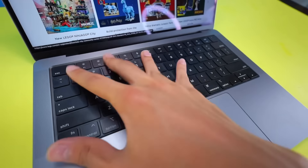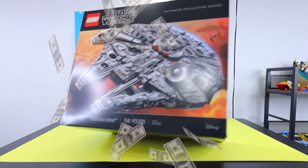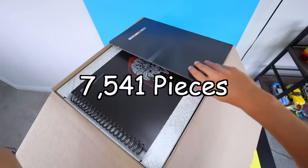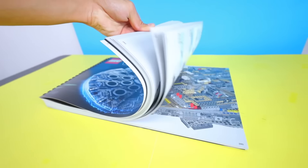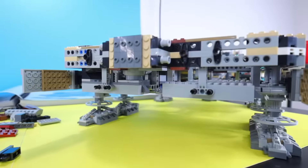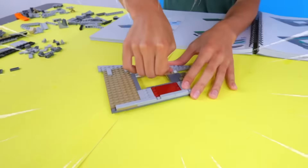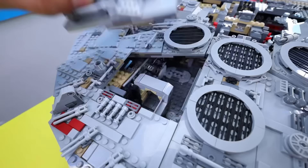Another LEGO set on my list is this massive LEGO Millennium Falcon from Star Wars. This set costed a whopping $850 and is made from 7,541 pieces. This has got to be the biggest instruction booklet I've ever seen. I looked it up and apparently on the Guinness Book of World Records website, the fastest time for building this was 10 hours and 21 minutes, so I'm going to see if I can beat that.